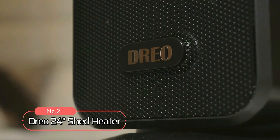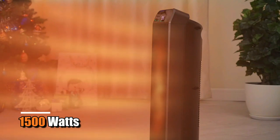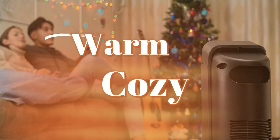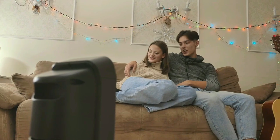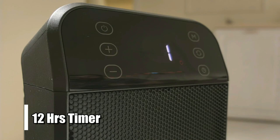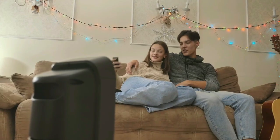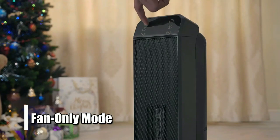at number 2 on the list is the DRIO 24-Inches Shed Heater. This heater has an impressive 1,500 watts of heating power, making it powerful enough to keep your shed warm and cozy during cold weather. It can heat up to 270 square feet, so you don't have to worry about being chilly when you're out in the shed or garage. The 12-hour timer allows you to set the heater to turn on and off at certain times throughout the day, maximizing its efficiency. There are three heating modes — high, medium, and low — and eco mode uses less energy but still provides warmth. Fan-only mode provides airflow without adding heat.